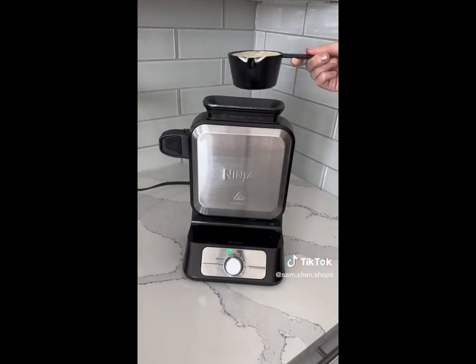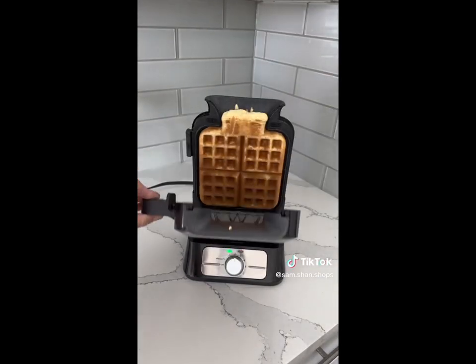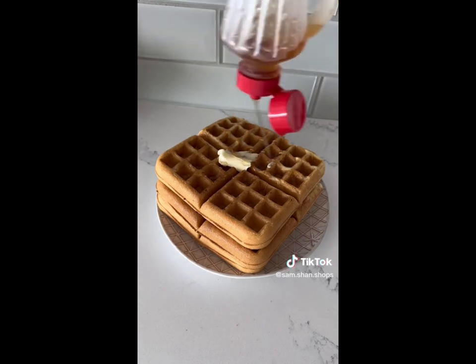Must-have Amazon kitchen finds. Waffles made at home can be really hard to perfect. This waffle maker has a vertical top-pour design for a mess-free, evenly cooked waffle every time. I love that it's easy to use and clean as it's completely non-stick, and it has five different settings based on your desired cook time.